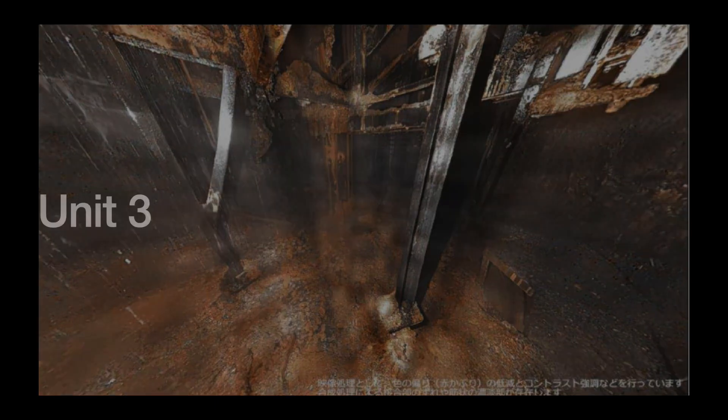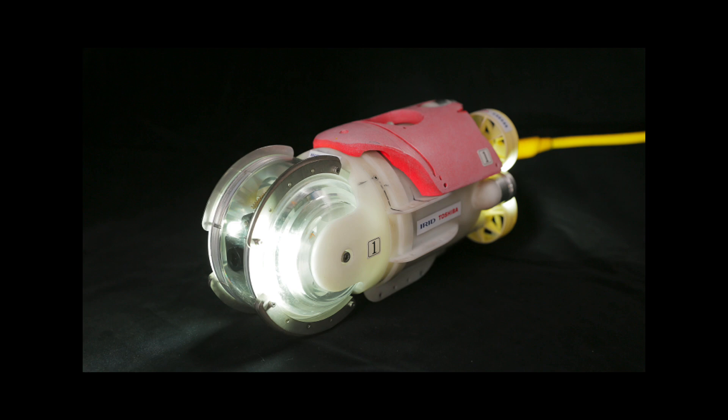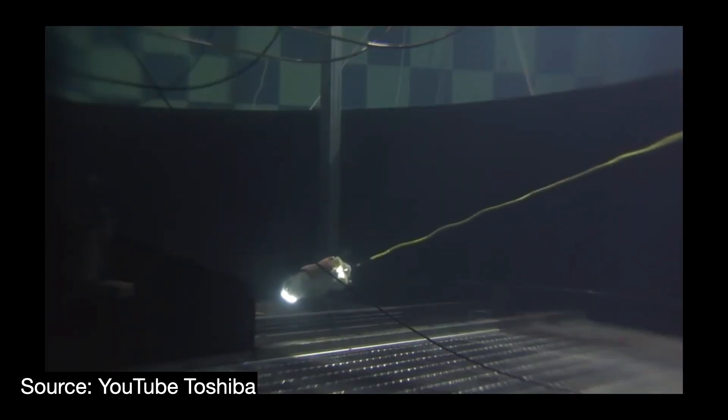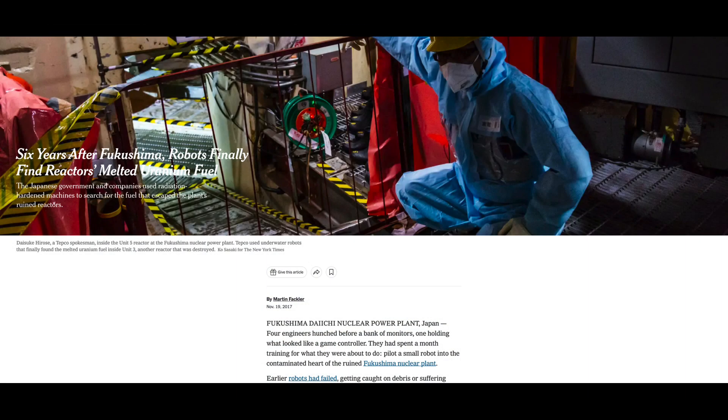The Corium inside Unit 3 was the last to be photographed, because the PCV is almost entirely flooded to a depth of about 6 meters, which necessitates new approaches and equipment. The entrance approach used for Unit 2 was not feasible, and the best way in was just 14 centimeters across. It took about two years to build a suitable robot for the task — a tiny device just 13 centimeters across and 30 centimeters long, nicknamed the Mini Manbo, meaning little sunfish. In 2017, the Mini Manbo successfully recorded video of the nuclear debris, making the news.